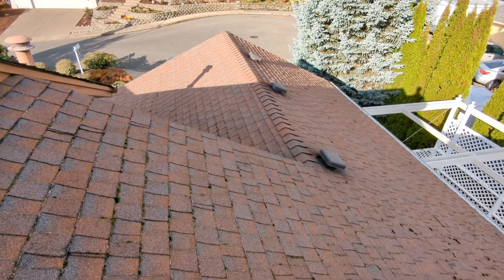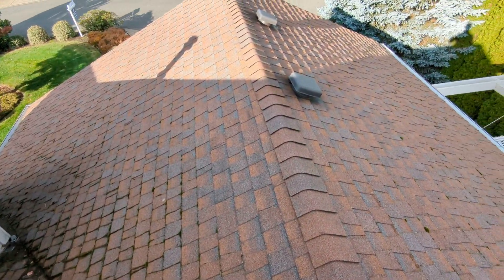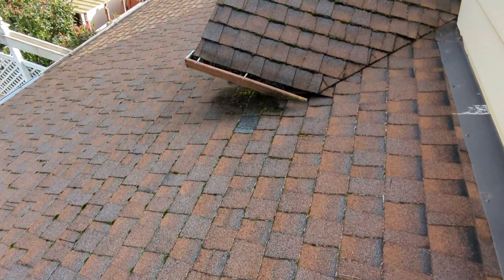October 29, 2021. My name is Eric Haluzyk with All Corners Home Inspections. This is the roof evaluation for the single-family home here in Salem, Oregon. As with all the videos in this report, we would request that you view this video as supplemental to the written version of the report to which this video has been attached.